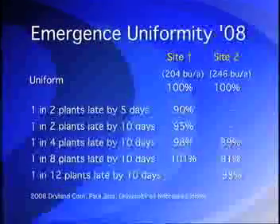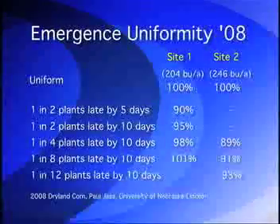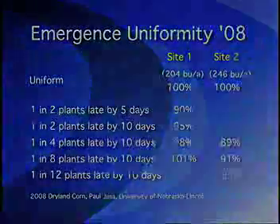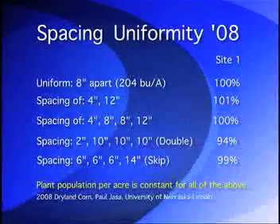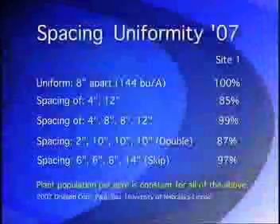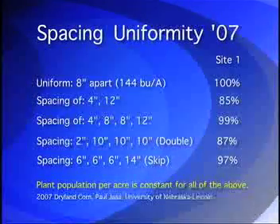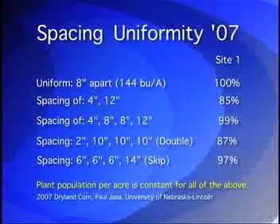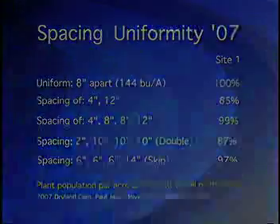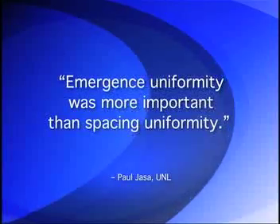And notice that in Yassa's 2008 study, despite the smaller percentage of loss due to erratic timing of emergence, the yield loss from non-uniform plant spacing was far smaller yet, or sometimes completely non-existent — which confirms Yassa's findings from 2007. From two years of results at two sites each year, Yassa concludes in his own words that emergence uniformity was more important than spacing uniformity.